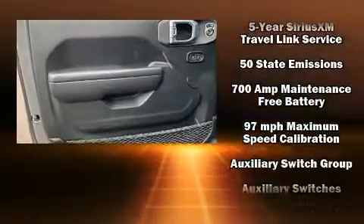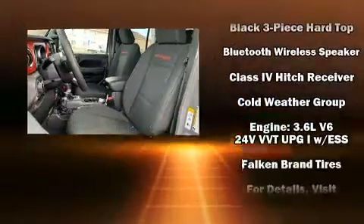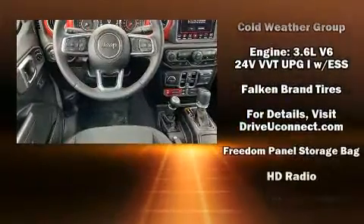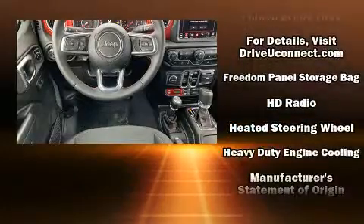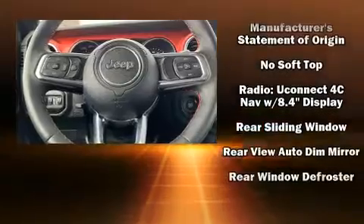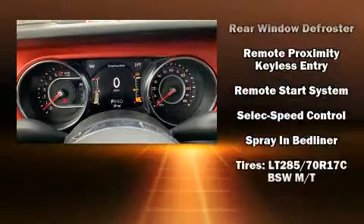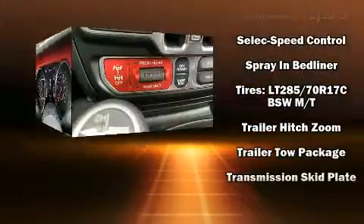Jeep ensures the safety and security of its passengers with equipment such as dual front impact airbags with occupant sensing airbag, front side impact airbags, traction control, brake assist, ignition disabling, an emergency communication system, and four-wheel disc brakes with ABS. For added security, Dynamic Stability Control supplements the drivetrain.